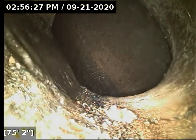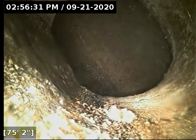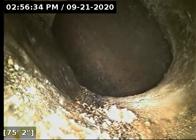We've reached the main here at 75 feet. The line does terminate at the main out here on Welch — we've already located that. We're going to let the whole line drain out here for a moment before rolling back in. We'll have a much better view of everything at that point.